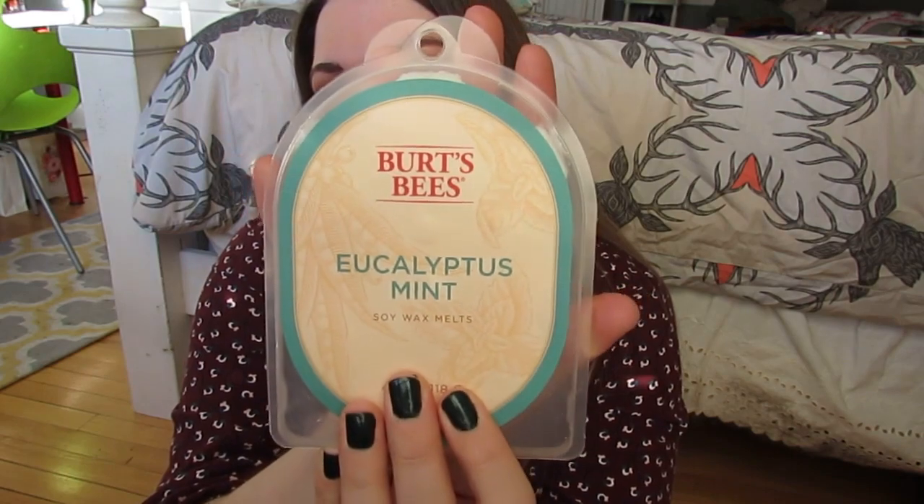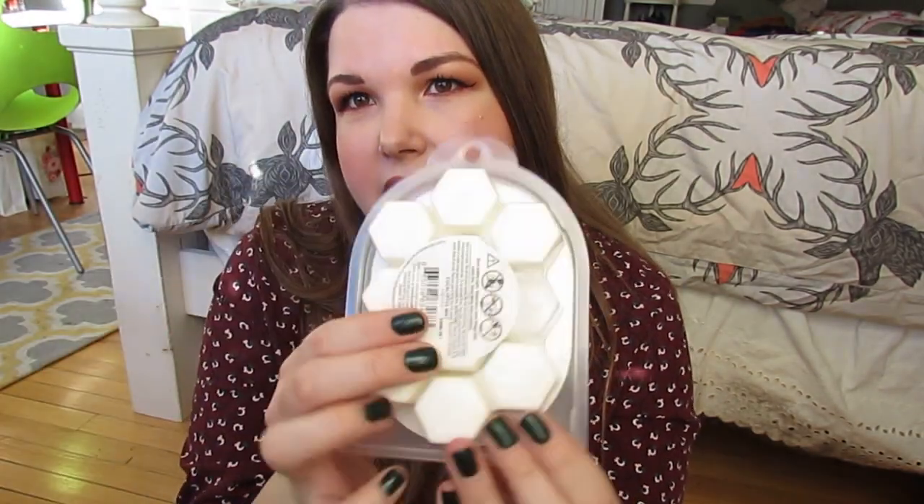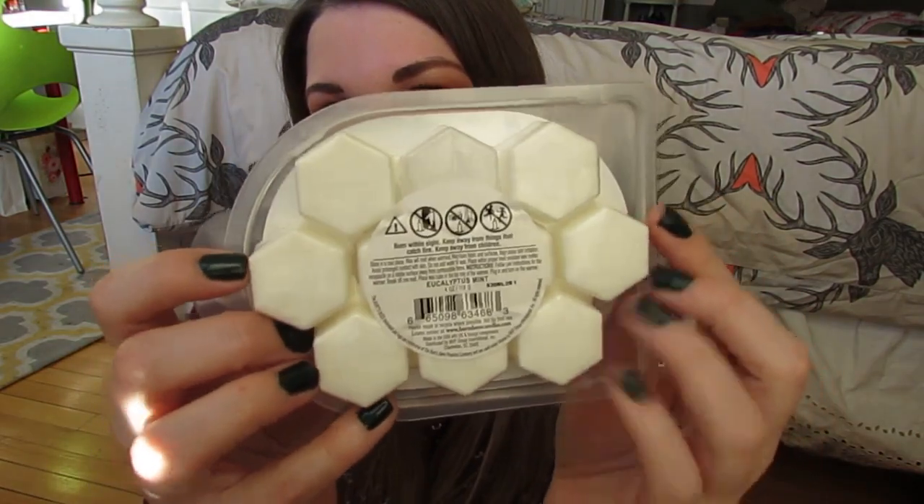The next thing is another candle-related thing I found at Target — and the angels sing. This is from Burt's Bees: the Eucalyptus Mint Soy Wax Melts. The back of the wax is a little beehive honeycomb pattern. When you burn it, it smells amazing — just the most amazing mint smell ever. It's so refreshing and relaxing. You can just burn it in any wax burner. It was on sale for $4, so that was a steal.